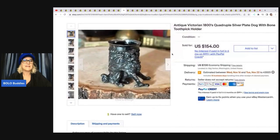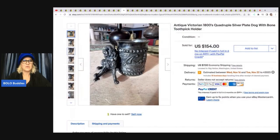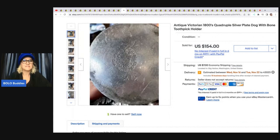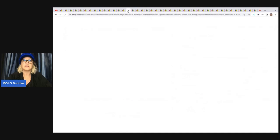The next item is interesting — it's an antique Victorian 1800s quadruple silver plate dog with bone toothpick holder. She said: I love this little toothpick holder and had it priced high based on comps. I had it listed for about a year, but it finally sold for full asking price of $154. I picked it up at a garage sale for $3 and was so happy I could actually find comps on it. Some things are just so hard to find comps for.